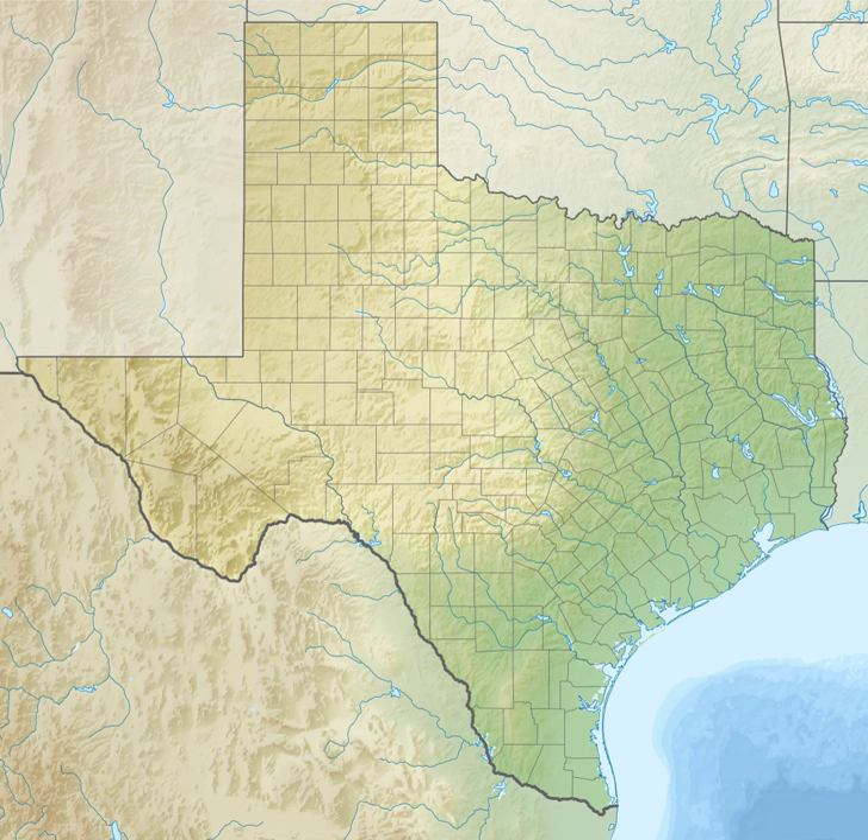Established in 1963, this wildlife refuge is located on the upper Texas coast in Chambers County. The refuge protects approximately 34,000 acres of coastal marsh and prairies. The refuge offers opportunities for fishing, waterfowl hunting, paddling, and wildlife viewing. A large network of volunteers contributes thousands of hours in support of the refuge.